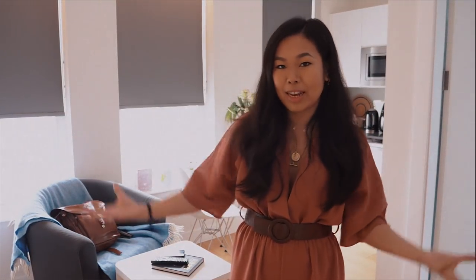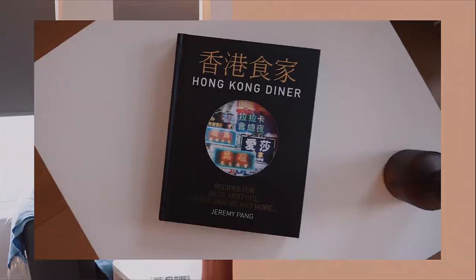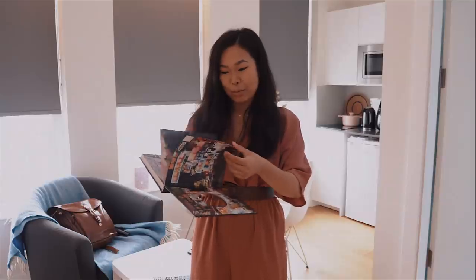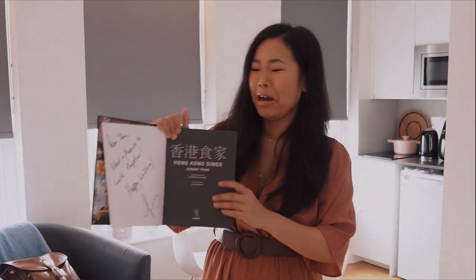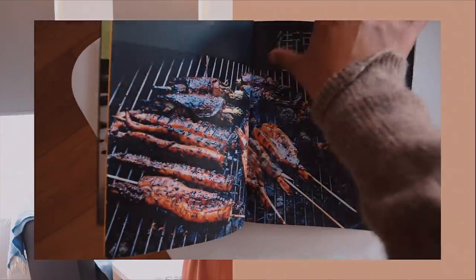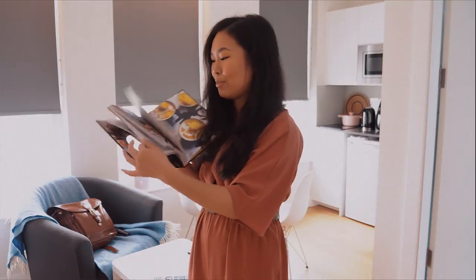This is kind of the living area. We have a small coffee table — on top is the remote to the smart TV. On the coffee table I have this book from Hong Kong Diner that I received as a gift from Jeremy Pang himself when we filmed for the BBC documentary last year. Inside it says 'Dear Shu, what a pleasure to work together, happy wokking.' He is such a nice guy — recipes for bao, hot pot, street food and more.